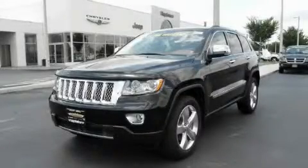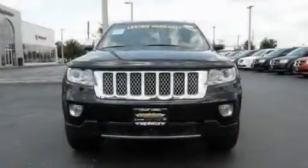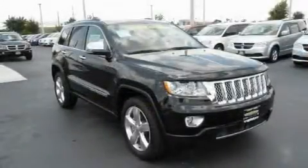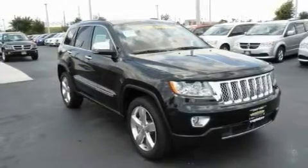This is a brand-new 2011 Jeep Grand Cherokee, for when safety, size, and space are of importance. It has a 3.6-liter six-cylinder engine and an automatic transmission.